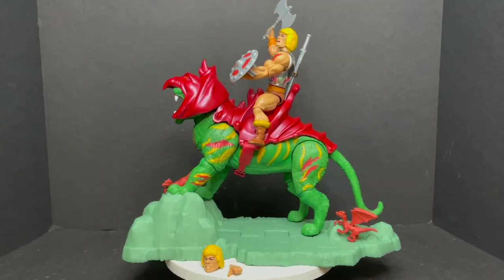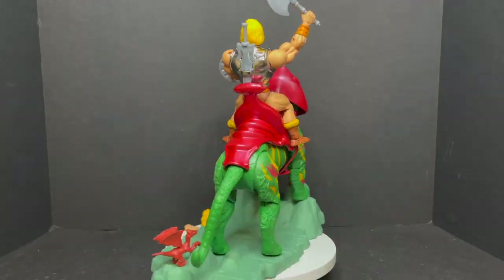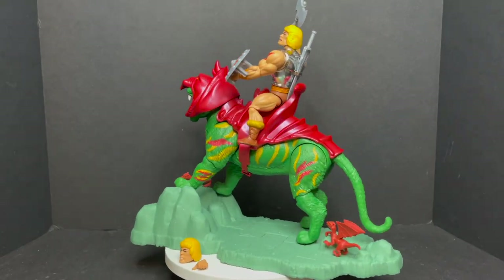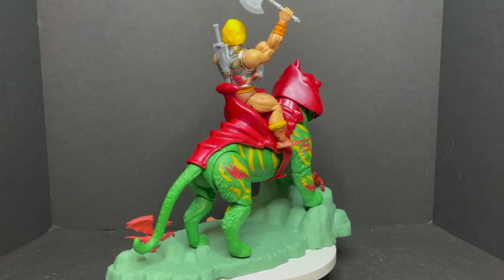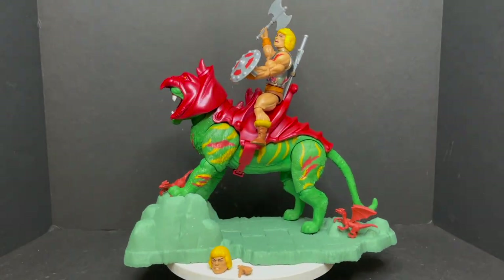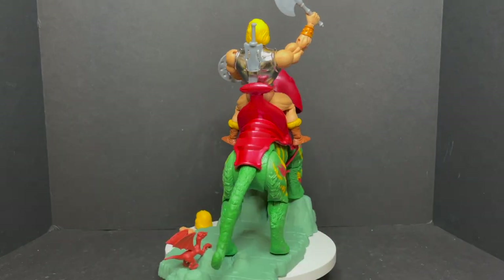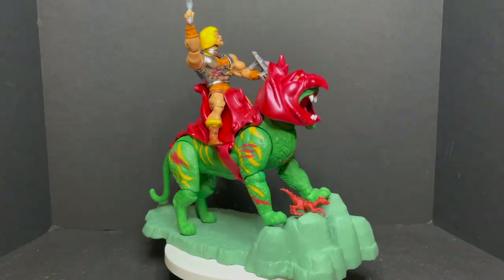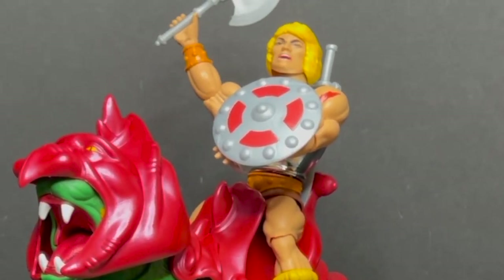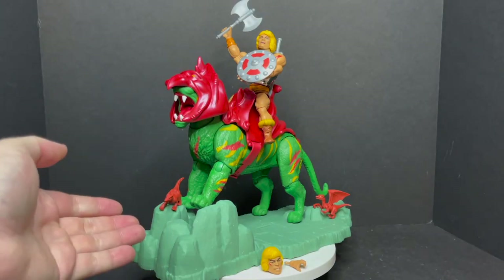Once you undo all the little twisty ties and get everything assembled, this is a very cool set. I love it — it's a display piece. It's everything you need. You get a stand, you get a Battle Cat, you get little monsters running around. You get a big He-Man wielding a power sword, an axe, and a shield. It's rad. The best part is it moves around — it's fully articulated.